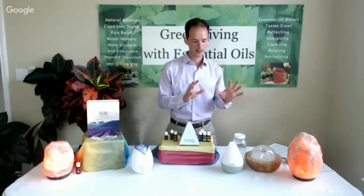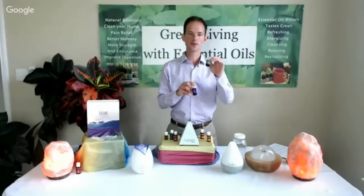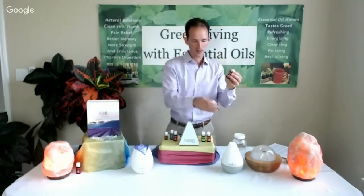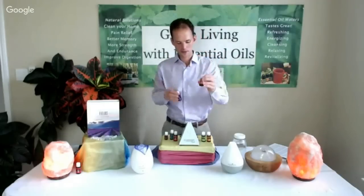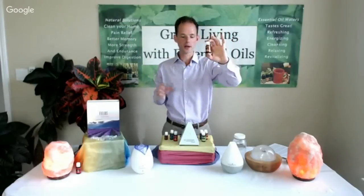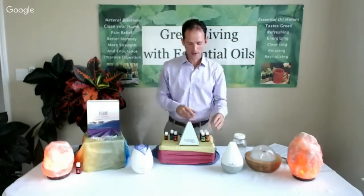Some of my favorite essential oil blends for nighttime: Stress Away with lavender is amazing — five drops Stress Away, five drops lavender. Orange and lavender is also a wonderful blend — five drops each. Cedarwood is one of my favorite oils for sleep. Check the bonus materials in our members area for the video on getting the best night's sleep with essential oils. My top four oils for nighttime are orange, lavender, Stress Away, and cedarwood.